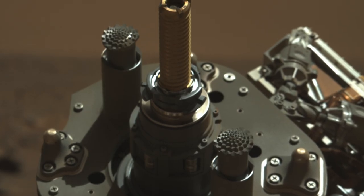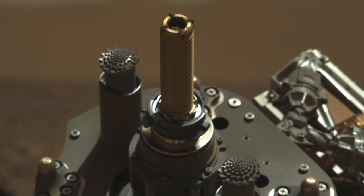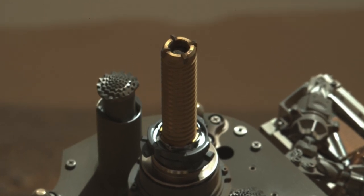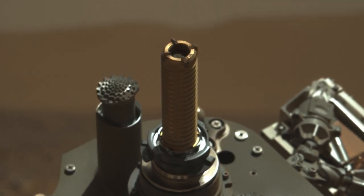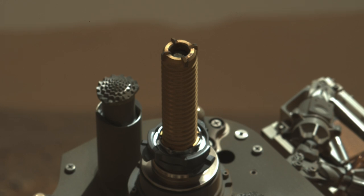The next procedure in the automated sequence is to tilt the bit upward and perform the percuss-to-ingest operation to settle the core and clear any loose bits from the tip. It's really just vibrating the bit, but here's a super slow-mo and exaggerated version of that action.